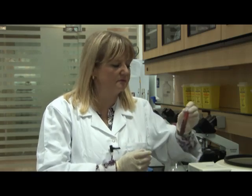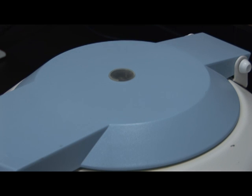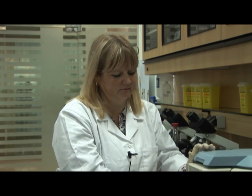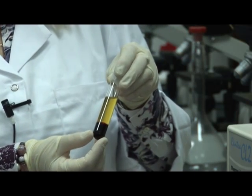In order to see the various components we need to centrifuge a sample of blood. We place it in the centrifuge and make sure that the tubes are balanced for safety reasons. Once the centrifuge has come to a halt, the sample is removed and reveals the various components. You will notice that it has divided into three distinct layers.